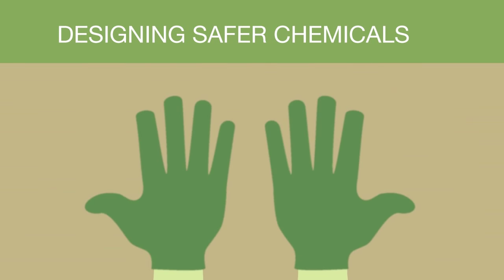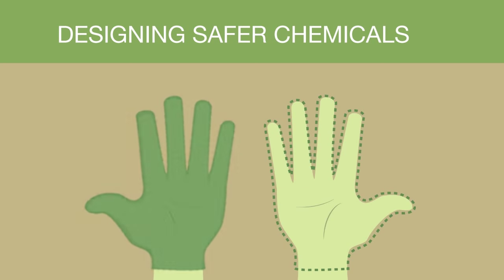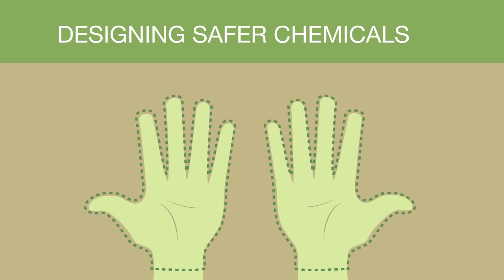Think about it like a pair of gloves. The right hand glove can only fit over your right hand, and the left hand glove can only fit over your left hand.